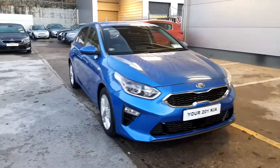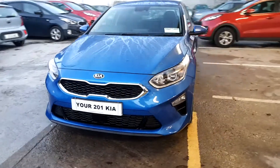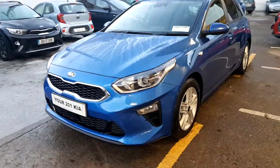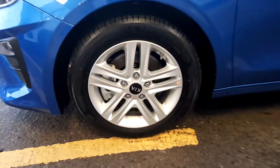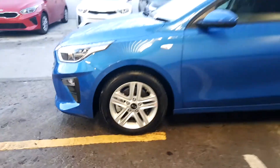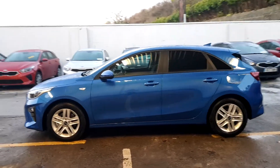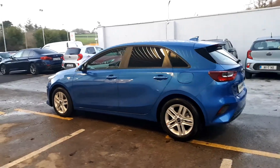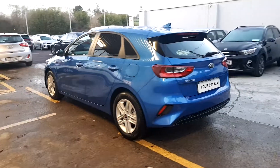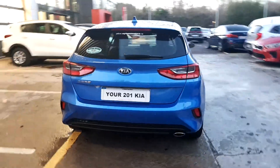This is a brand new Kia Ceed commercial van. It's a 1.6 litre diesel. It comes with 16-inch alloys, tinted windows and fully blacked out windows for the back. And of course it comes with a manufacturer 7 years warranty.